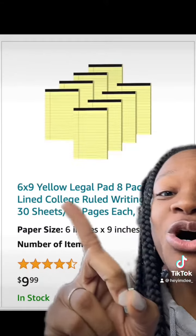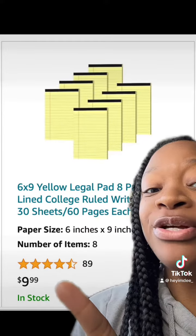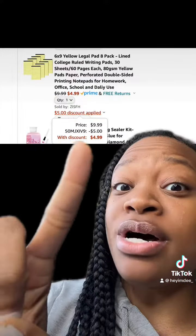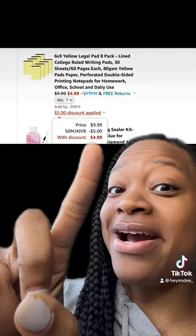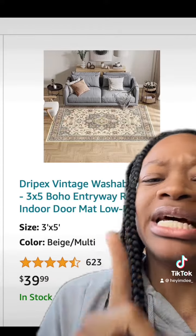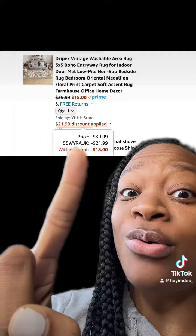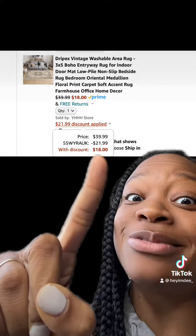We got this really dope writing paper pads which comes in a pack and has really good reviews — be sure to enter this promo code at checkout and you'll end up paying this price. We also got this really cool washable area rug which comes in different types and colors, has really good reviews, so be sure to enter this promo code at checkout.